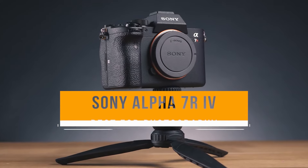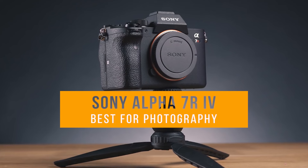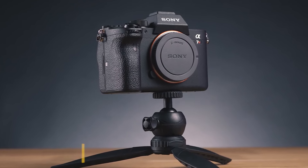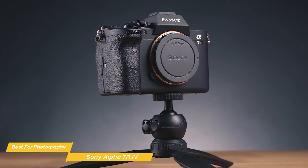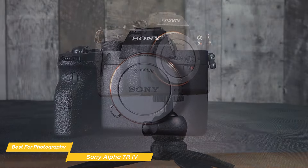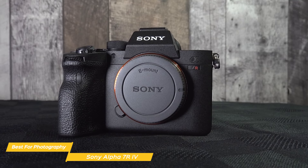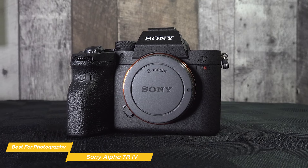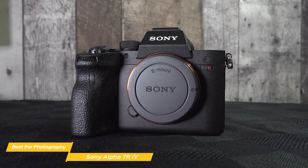Next, I have the Sony Alpha 7R Mark IV, which is my choice for the best mirrorless camera for photography. The Sony Alpha 7R Mark IV sets a new standard for image quality and resolution in the realm of digital cameras. This powerhouse is a dream for photographers who demand the utmost in detail and clarity, making it an exceptional tool for a wide range of photographic genres.